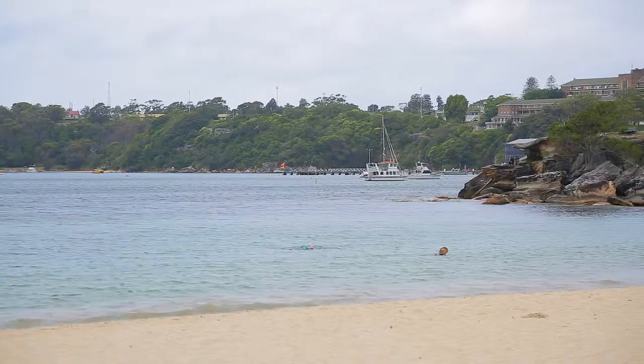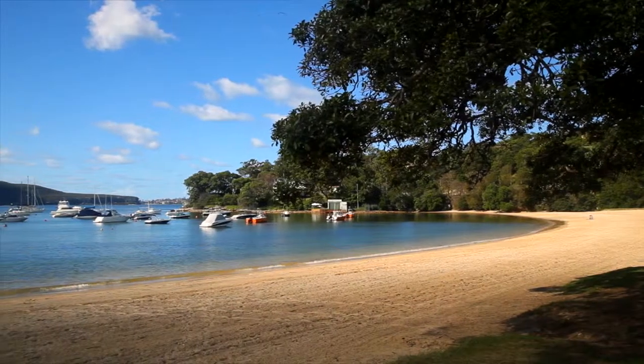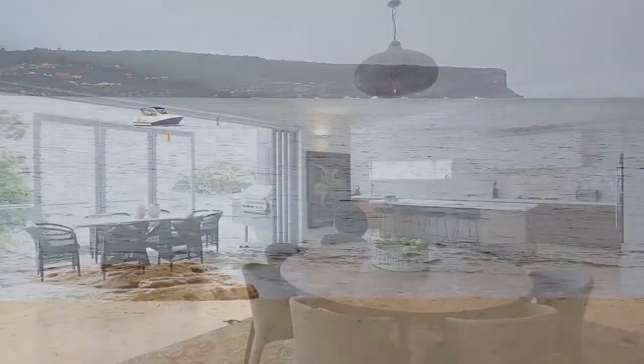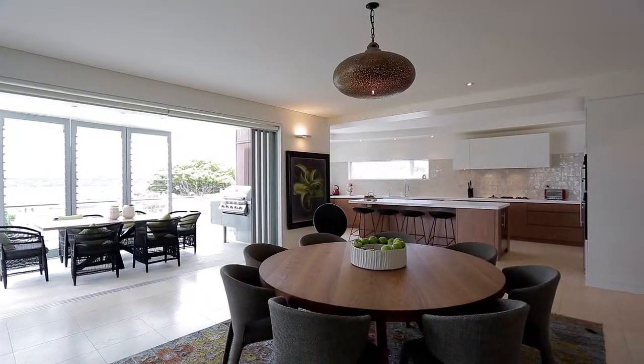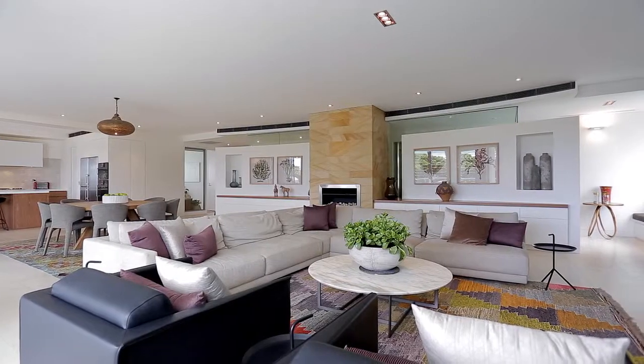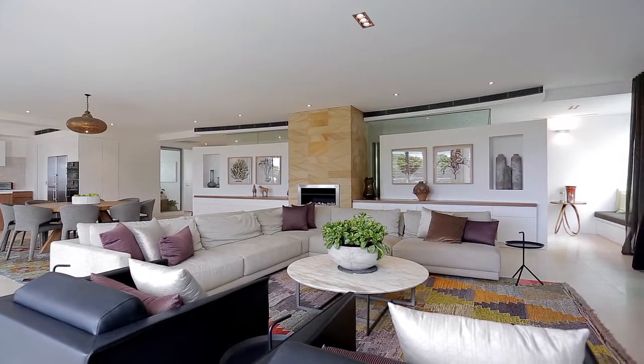I think people are going to love a number of things. Firstly, they're going to love the incredible position — you're located where you can literally close your eyes and walk out to the beach. People are also going to love the proportions of the living space. It is incredibly grand and generous. You feel like you're in this incredible grand entertaining pad, yet you're tucked away and separated from the outside.